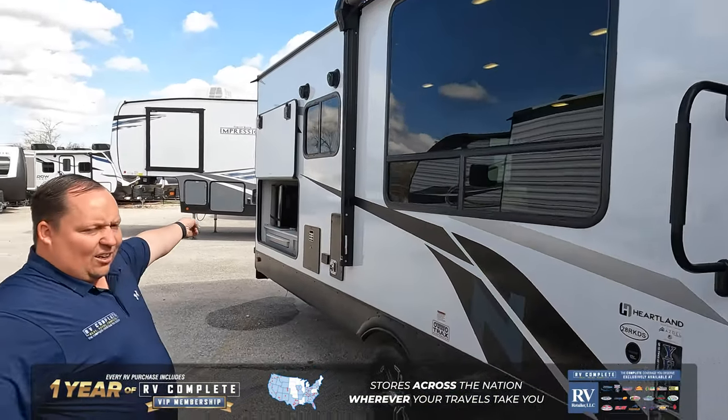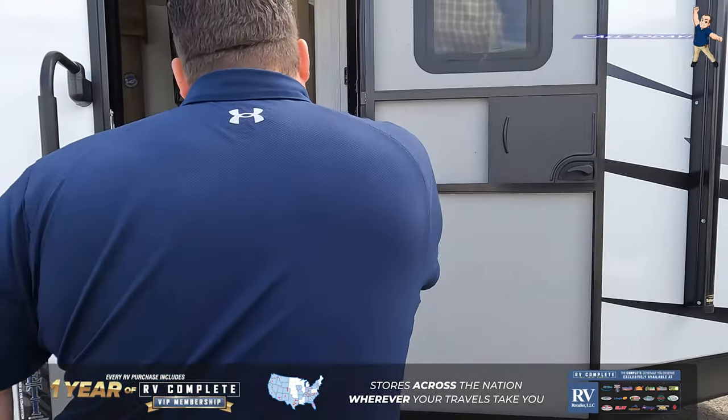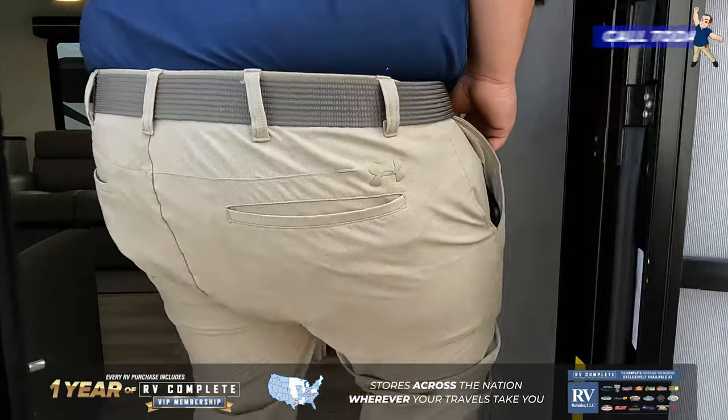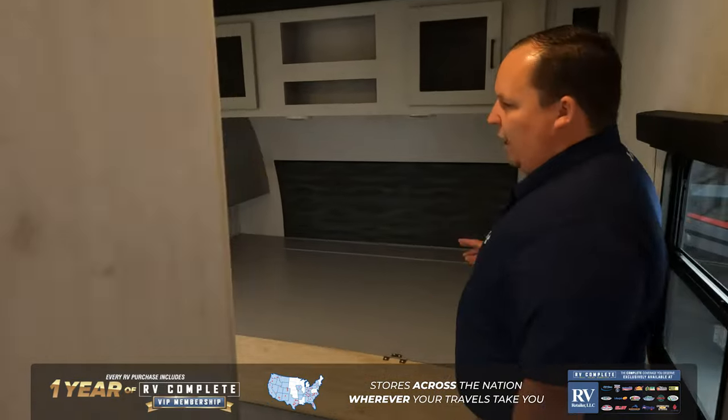As for the sidewall, it's composite with a huge window on the outside, and there is an outside kitchen setup right there. Coming on in through the solid steps, we're actually going to start up front here in the master bedroom.